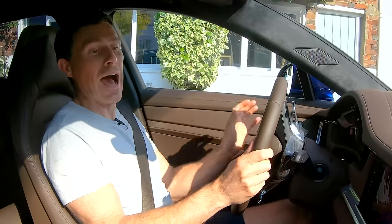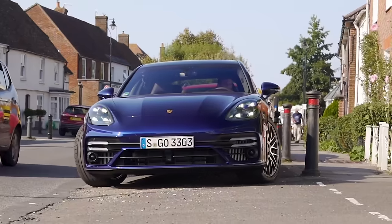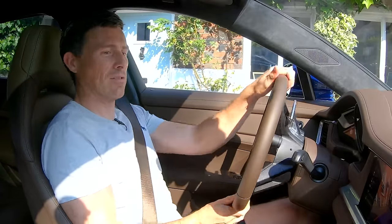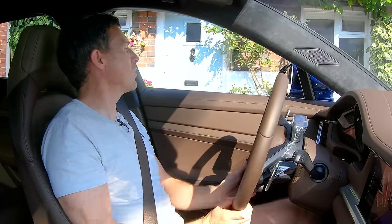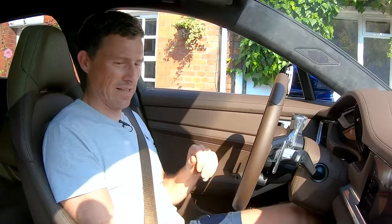Visibility is not great when parking, but the surround-view cameras help a lot. It is quite a wide thing - I'm probably spilling out of the parking space just by sheer width.